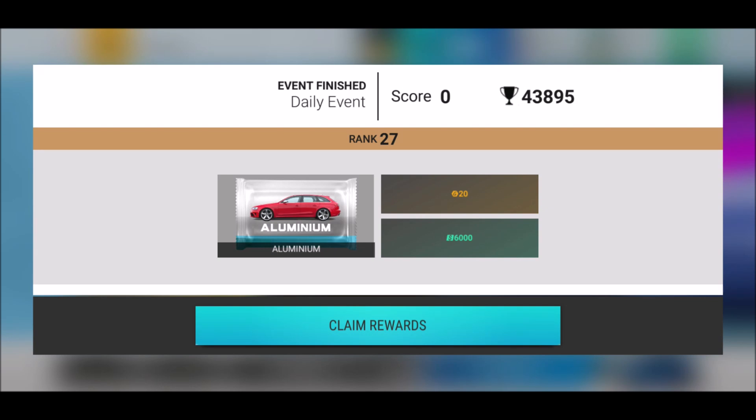What's up YouTube and welcome back to another episode of Top Twice. Ladies and gentlemen, we have another Aston Martin event, and with all those beautiful Aston Martin events, what is coming with it? Beautiful carbon fiber packs. We got some models I want to get and then open some of those beautiful packs.